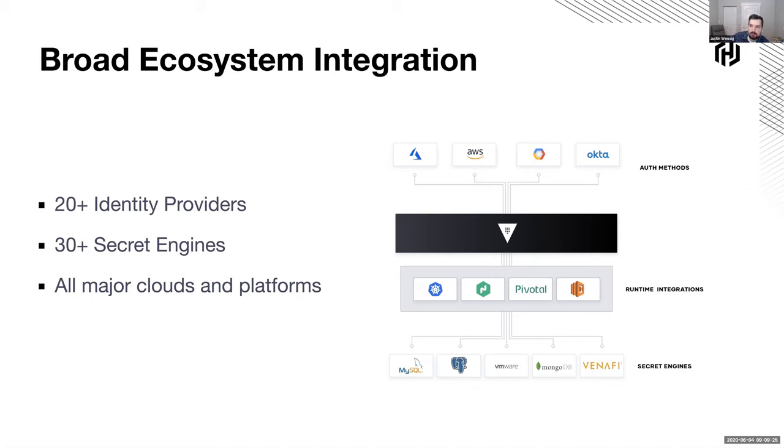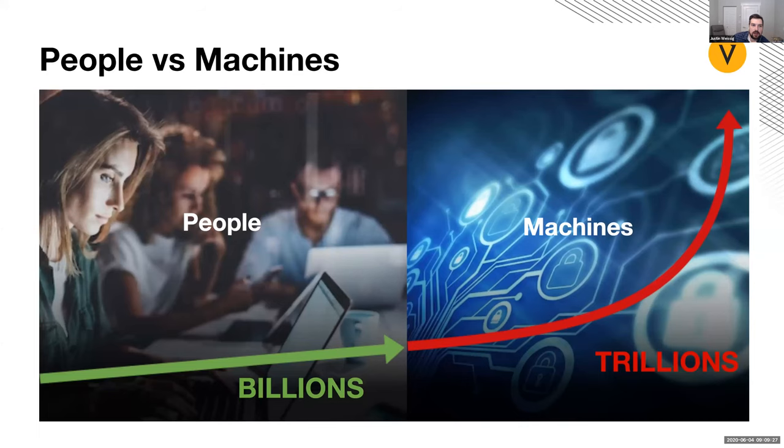At this point, I'm going to stop sharing and kick it over to Ben for his part. One thing I forgot to mention — if you have any questions as we walk through this, or want to know use cases or how to get started, just pop it into the Q&A section. I'll try to answer questions while going through, and we also have lots of time at the end of the webinar.